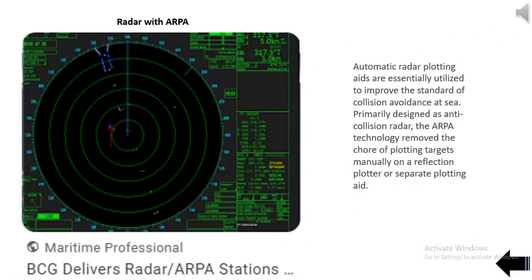Automatic radar plotting aids (ARPA) are essentially utilized to improve the standard of collision avoidance at sea. Primarily designed as anti-collision radar, the ARPA technology removed the chore of plotting targets manually on a reflection plotter or separate plotting aid.